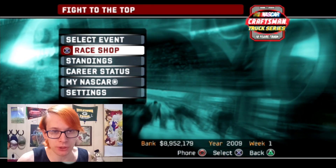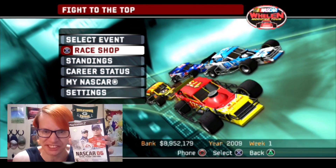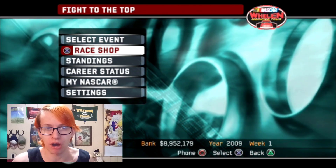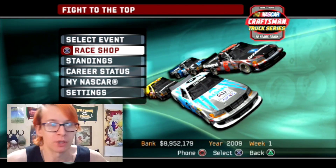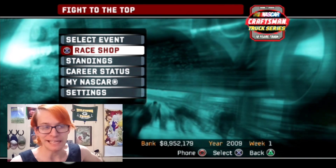Hey, it's GC1424 once again with NASCAR 06 Total Team Control. And in this 21st episode of our fight to the top as local racing legend Mikey Kyle, we are going to start our championship run in the Busch Series.